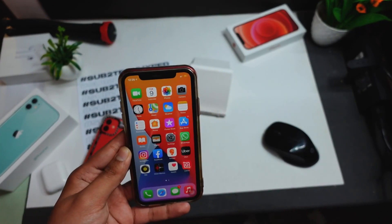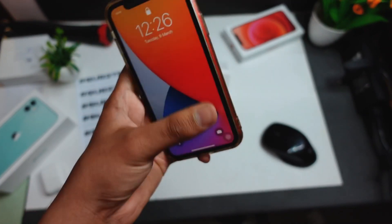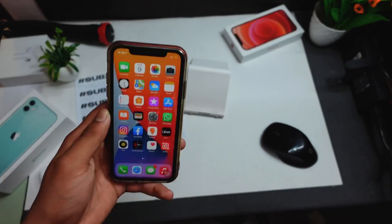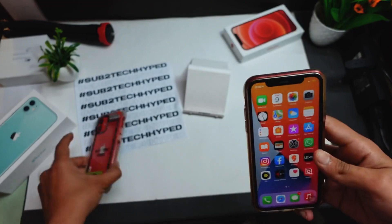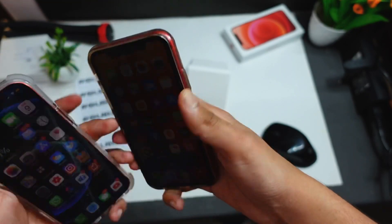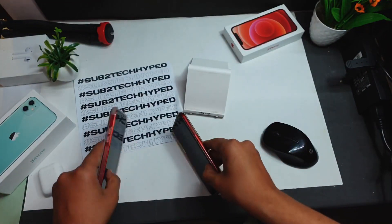Should you install this update on your iPhone XR? Definitely go ahead and install it. I don't know if it's just me, but after installing this update my Face ID feels really quick. The iPhone XR didn't bring the second-generation fast Face ID like the iPhone 12 and iPhone XS, but this device now actually feels really quick and almost the same as my iPhone 12.